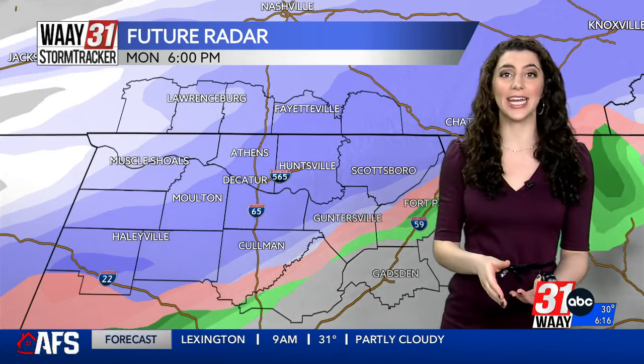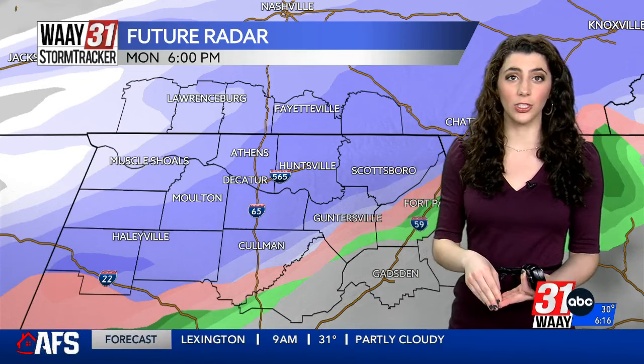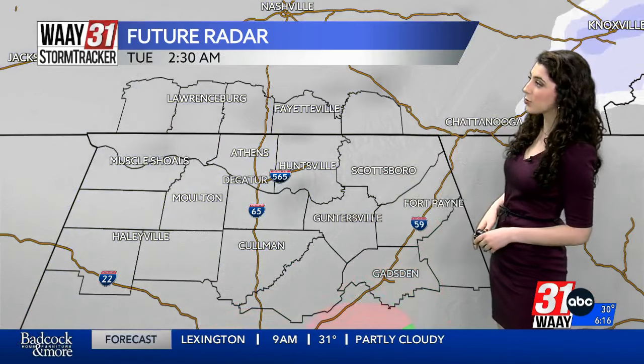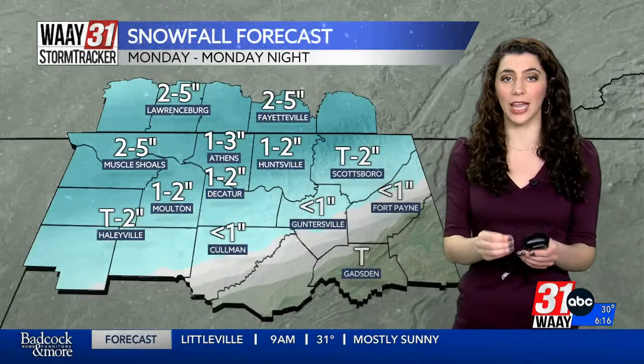It builds throughout the afternoon and gets stronger in the early evening. So if you live south and east of Huntsville, your morning commute to work is fine and good to go, but your evening commute is anything but. If you can work from home on Monday, if you can leave at lunch on Monday, the earlier you can get back to where you plan to spend the night, the better and the safer you will be. Snow stays with us through the overnight hours and then pushes out in the wee hours of the morning.